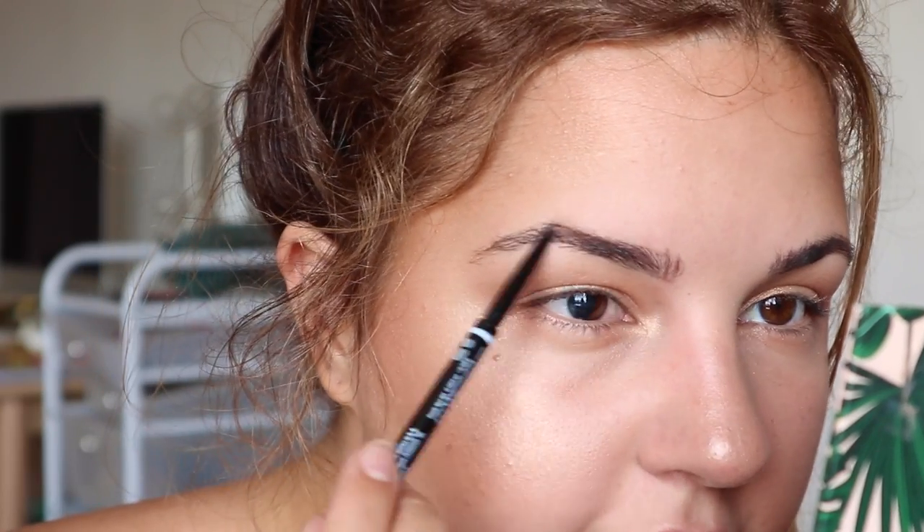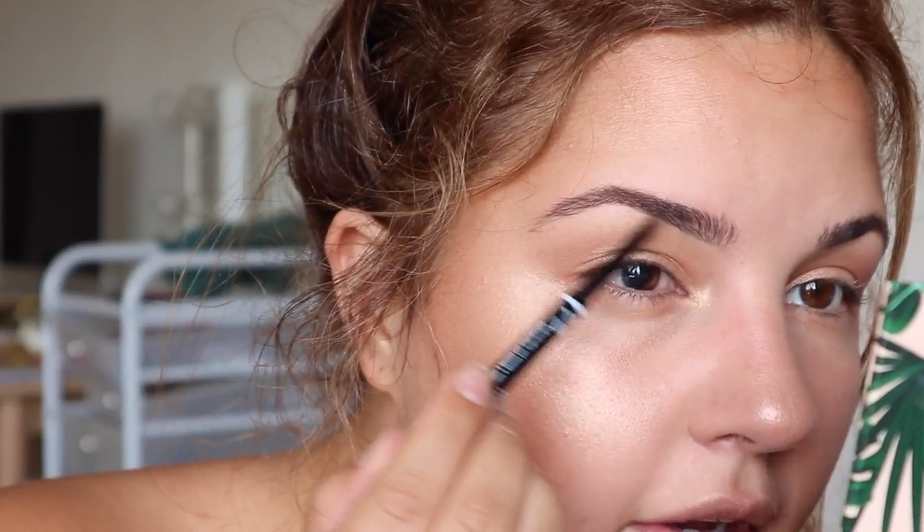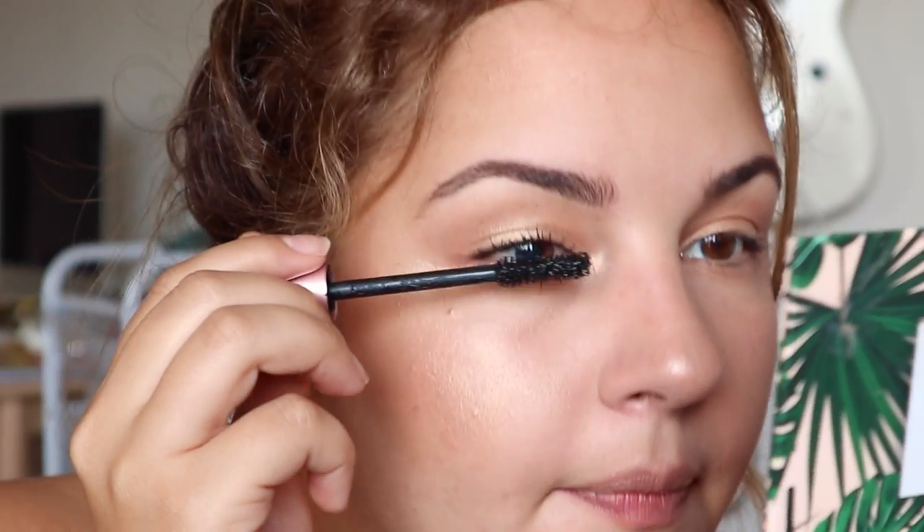Another great way to feel more put together is to fill in your brows. If you don't have a lot of brow hairs, that's where I'd start. I like to use a pencil because it looks more natural and is easier to brush out if you mess up. For mascara, I'm using the Lash Paradise Mascara by L'Oreal — just coat your lashes. Even if the rest of this is too much for you, just put mascara on. It's going to make you feel cute.